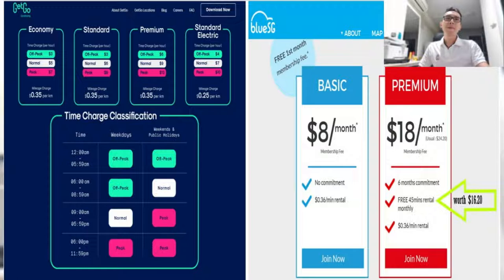Generally, what we can see from here is that GetGo looks more complicated with the many types of car options like economy, standard, premium, and standard electric. However, I think we will usually choose what is available nearest to our pickup location rather than the type, unless there's a special requirement. Convenience is more important, right?